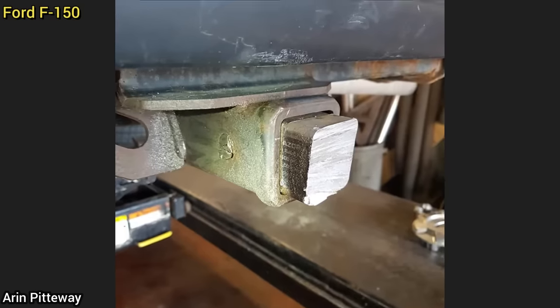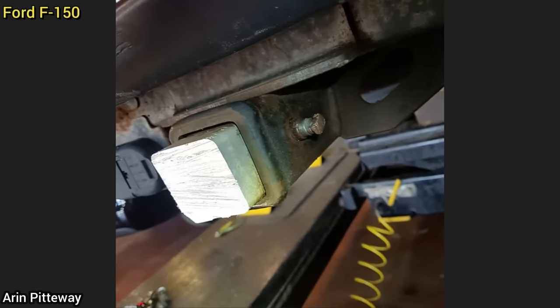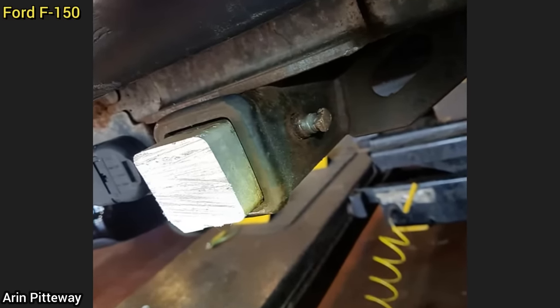Customer states he can't remove the trailer hitch. Only the pin was stuck, but the customer had cut the pin and hitch to try and remove it himself. It took some time, but the shop got the pin and hitch removed.